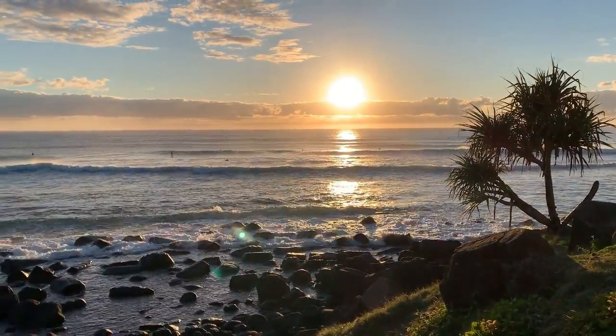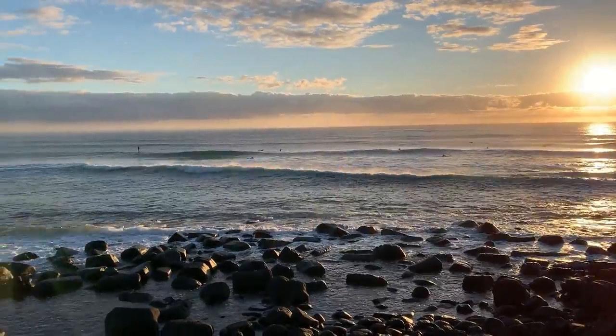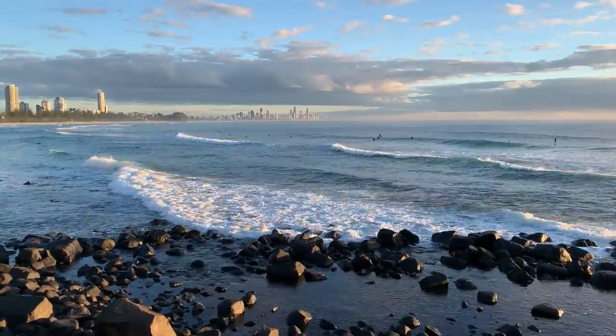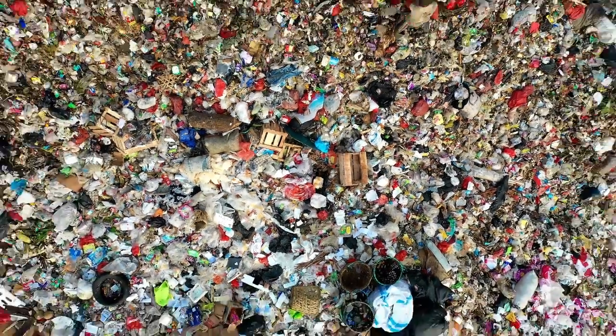We live in a beautiful part of the country, blessed with our pristine Gold Coast beaches, World Heritage rainforest and abundant fresh air and sunshine. However, behind all this beauty, our planet is drowning in waste.